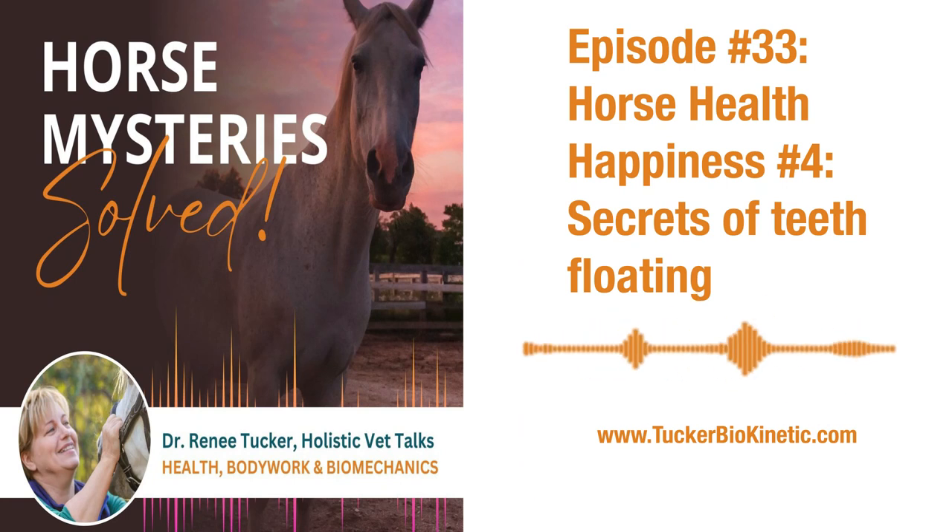Hello friends, Dr. Renee Tucker here, back at you with Horse Health Happiness. Secret number four — well, it's not really a secret, but I'm calling this the secrets of teeth floating. Let me just jump right into it. First, I want to go over the basics that you probably know: horses do not chew their food, they grind their food — totally different. In fact, their teeth are built so differently; the best description I can come up with is they look like a cheese grater.